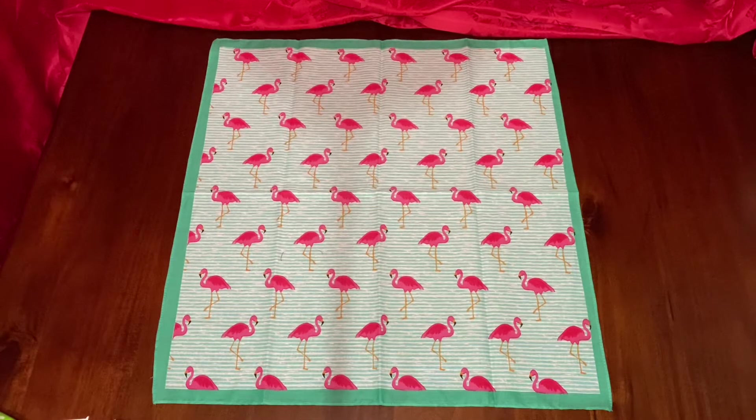Hello everyone, this is Rosie. I just wanted to share my Hobby Lobby and Michaels haul with you. I went searching for flamingos and this is what I found — a beautiful bandana, and they're only 99 cents at Hobby Lobby.